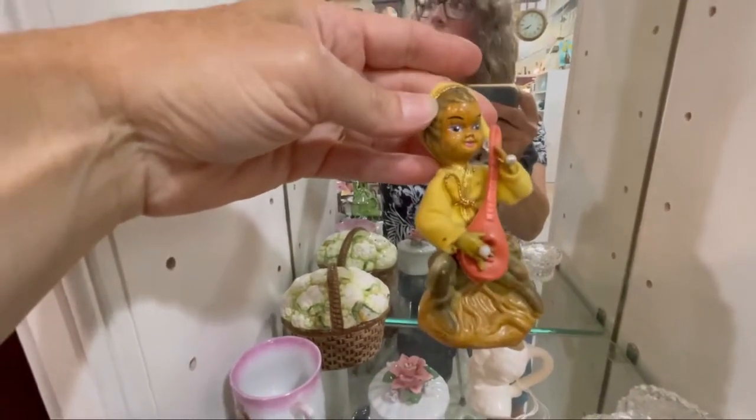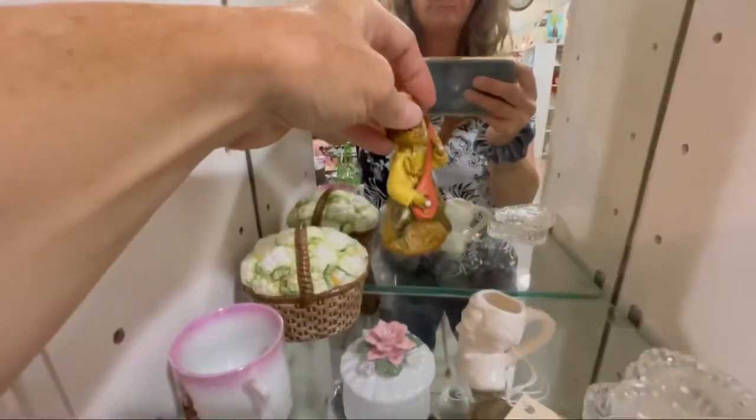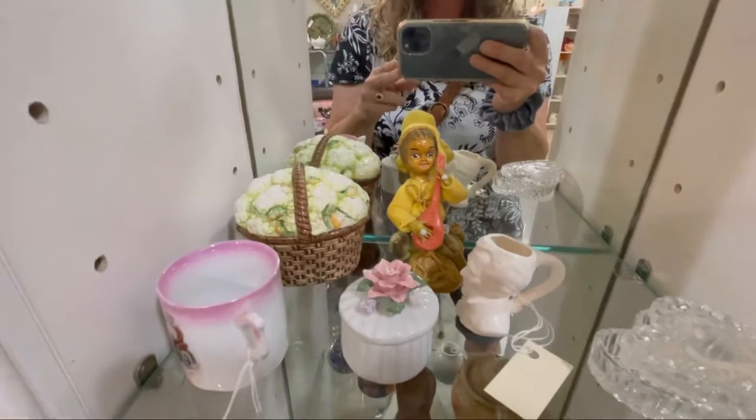It's adorable — absolutely adorable. I wonder if she has it. Let's take a picture of it.